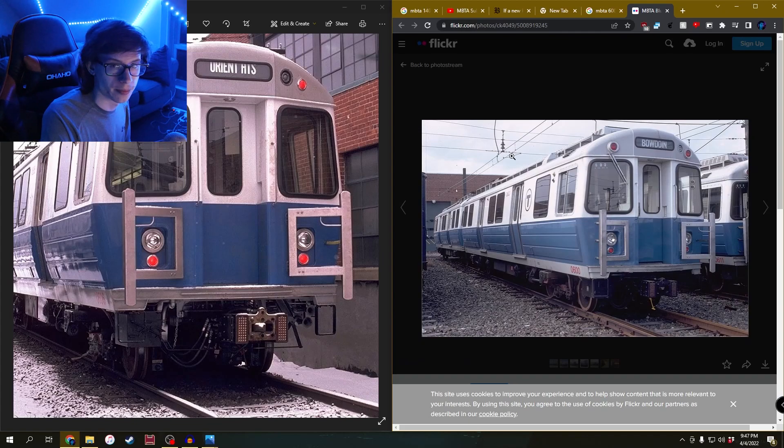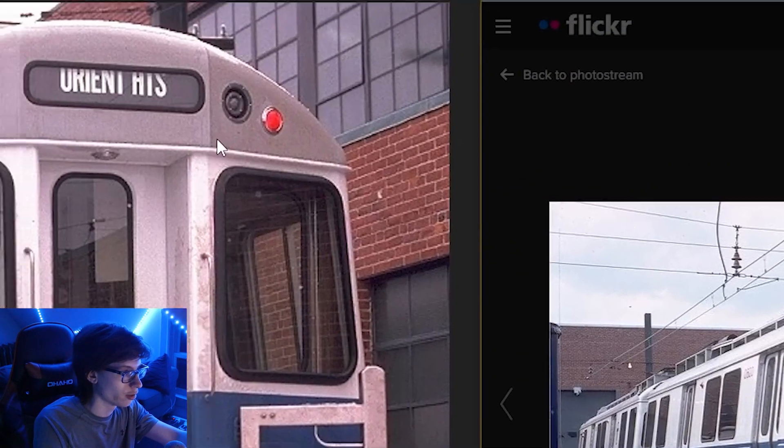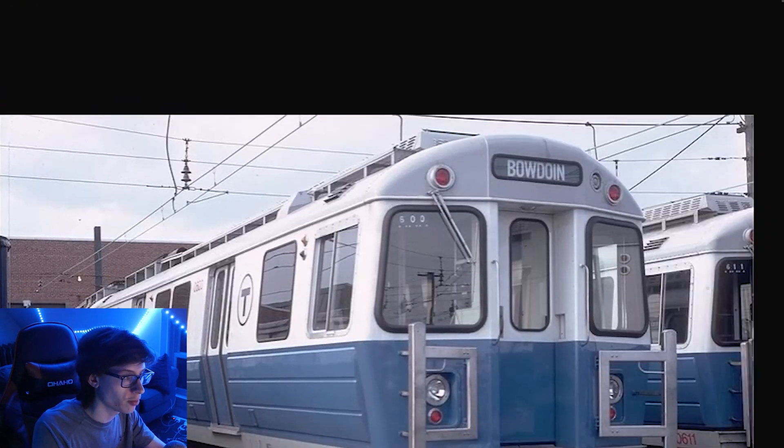Now, look at these two images here. Do you see something wrong here? Well, I'll just show it to you right now. You see the top lights on the top of the train car here? Now look at this train car over here. This is car number 600, and this is 606. Look at the lights on the top here.